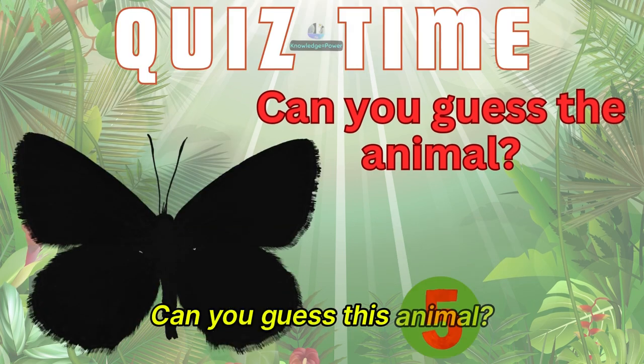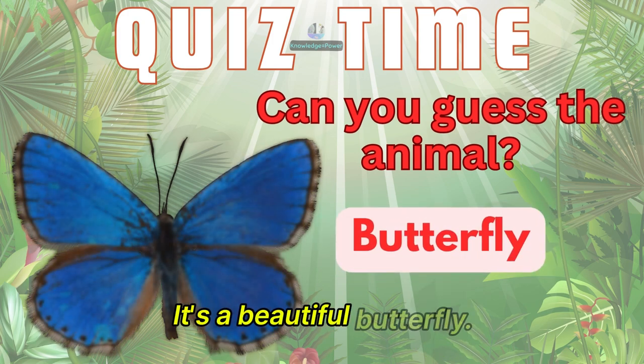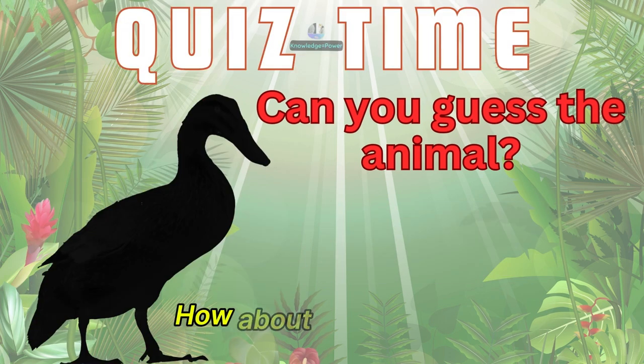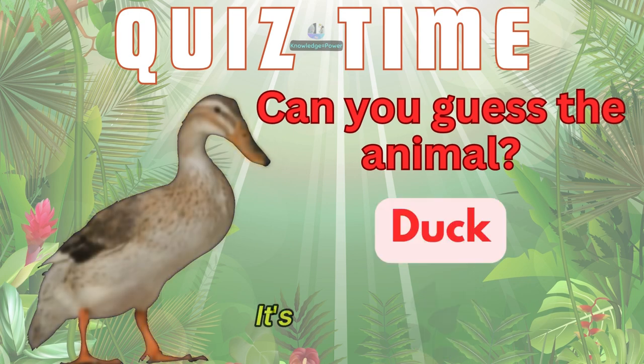Can you guess this animal? It's a butterfly. How about this animal? It's a duck.